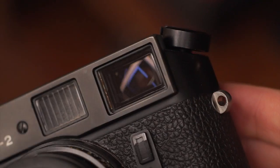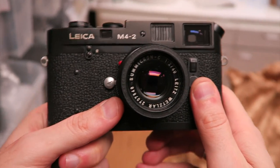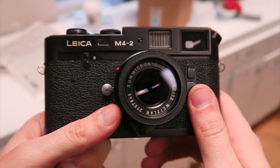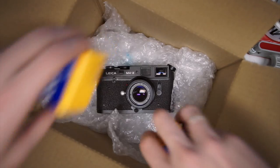At the end of a successful camera rescue process, a previously unused or broken camera will be placed back into the hands of someone who will cherish and use it again as it was originally intended.